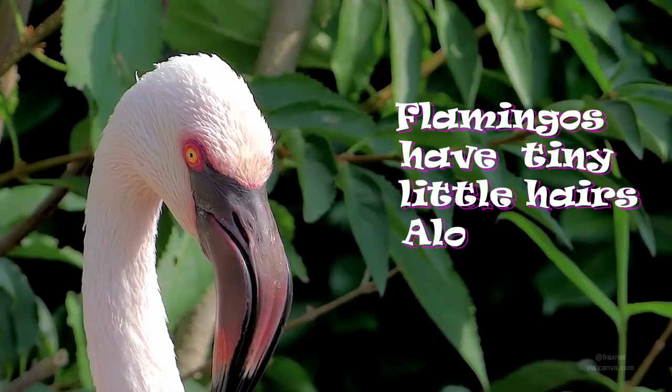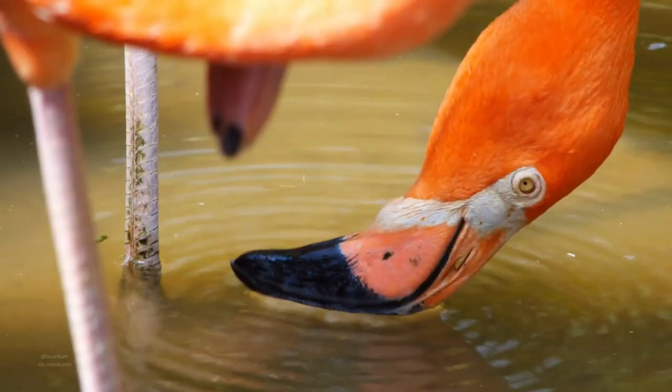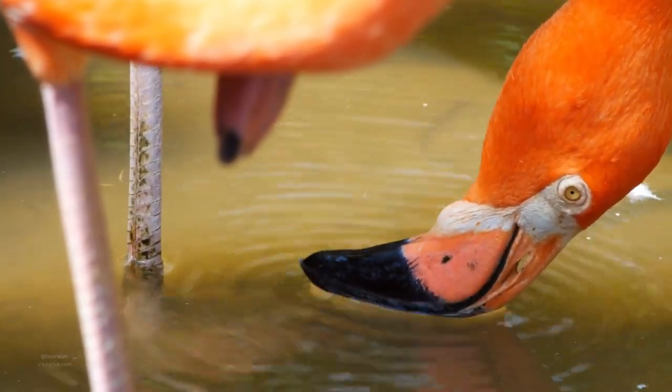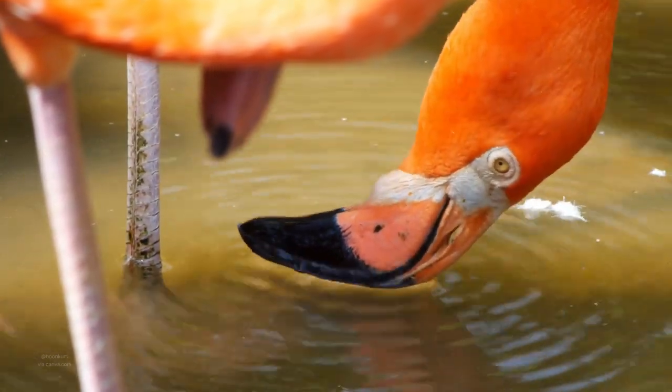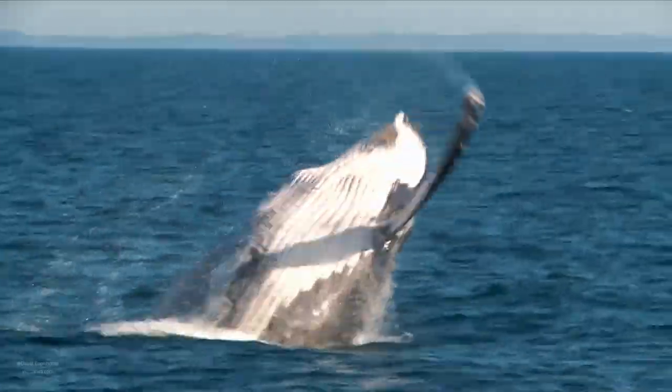Fact number seven. We already mentioned that flamingos eat tiny shrimp, but how they eat those tiny shrimp is pretty cool too. They have tiny little hairs all along the edges of their beaks, and they use these to filter the shrimp out of the water. This is very similar to how baleen whales eat their food.